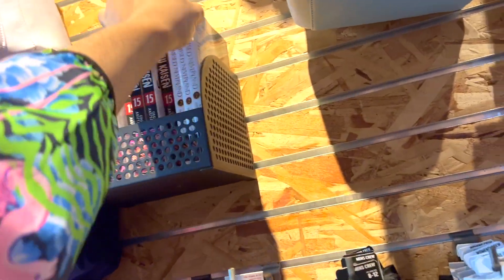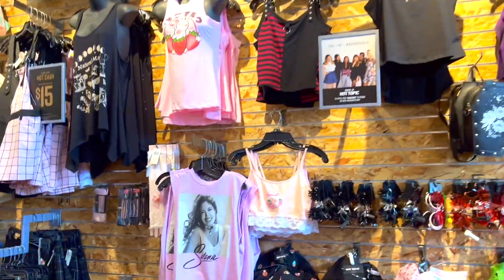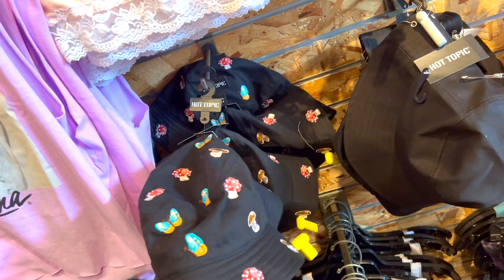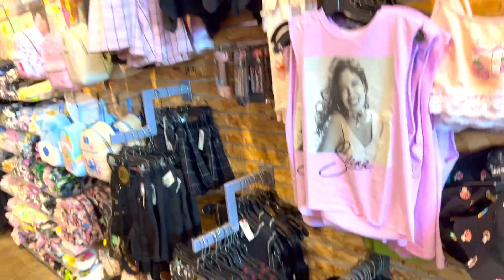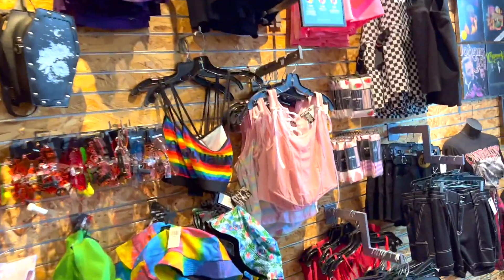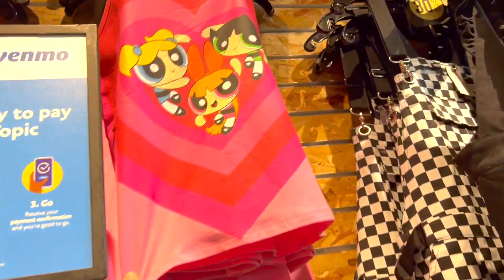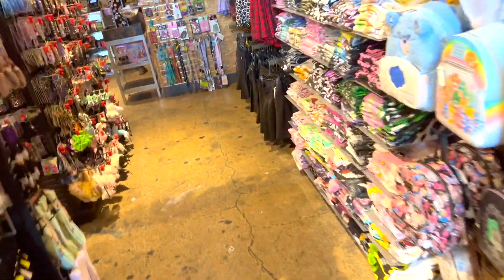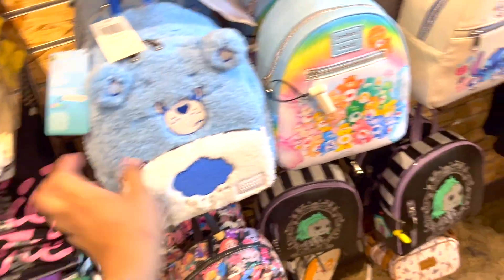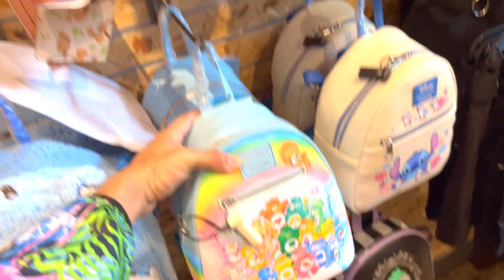Oh my god, all those Loungefly backpacks! It says fairy or something like that. And then what is this — we got some books. Let's look at the clothes up here. You want to come here for cool clothes because you can't get some of these anywhere else. The mushroom design is cute and different. This Powerpuff Girls tank top is really cute too.